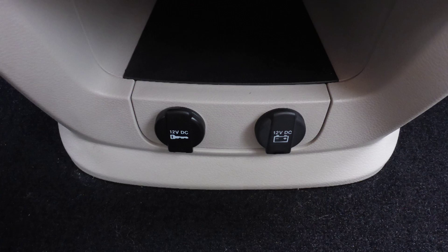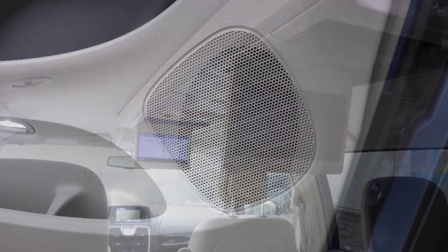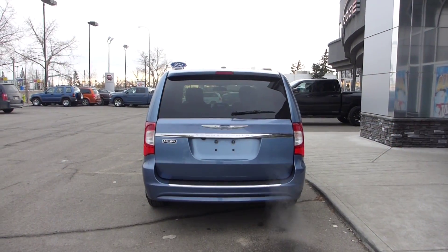It also features an MP3 input jack, a USB port, a 12-volt power outlet, two rear entertainment screens, six speakers, power sliding side doors, and a powered lift gate.